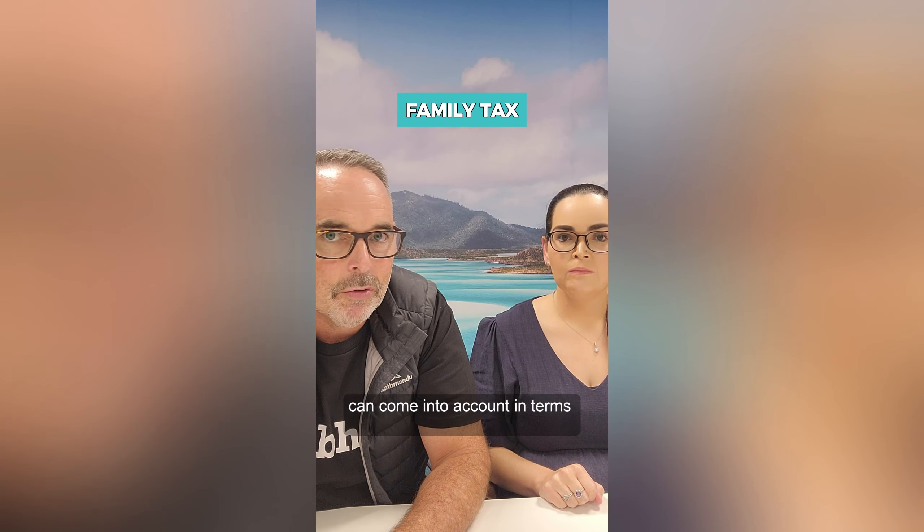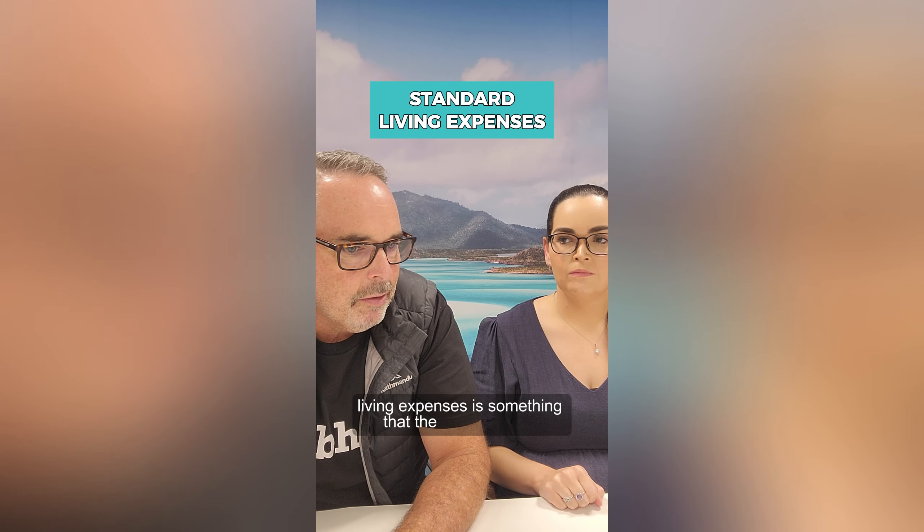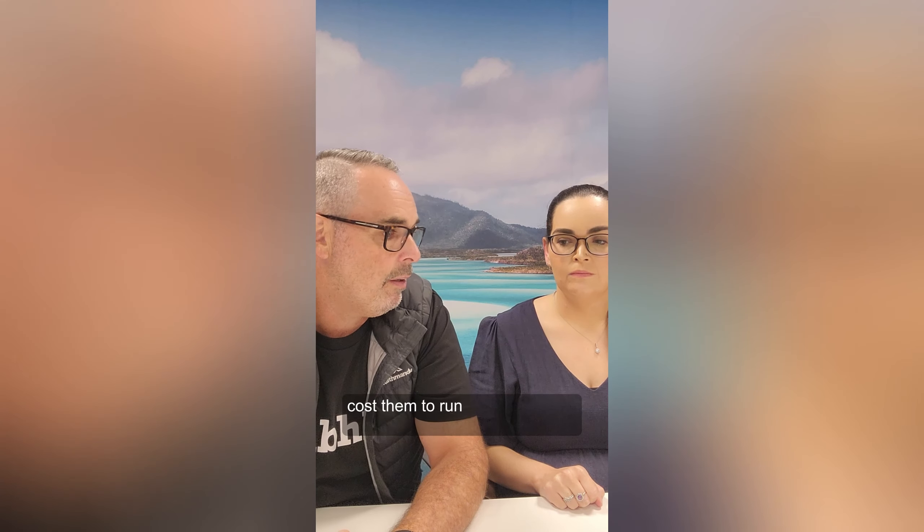Then we look at what your expenses are. Standard living expenses is something that the banks look at. So if you have a family of four — two adults, two children — you've got more expenses to cover than potentially a single person, in terms of how much it costs to run their household.